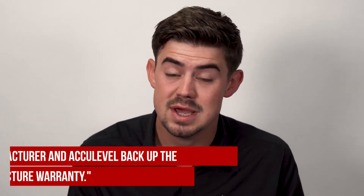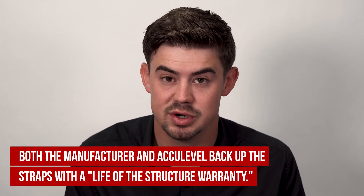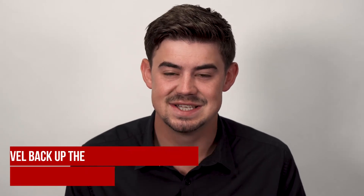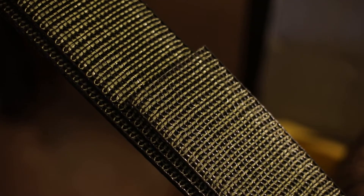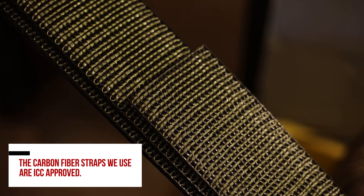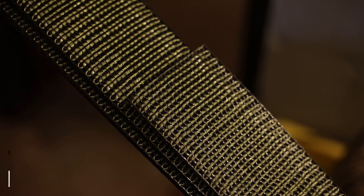The way that we're so sure is there are a few different reasons. AccuLevel backs it up with a lifetime destruction warranty. The manufacturer actually backs it up with the exact same warranty. And these are ICC approved, which means they have a unique number tied to them in a database confirming they are engineered to be strong enough to work on your basement wall.